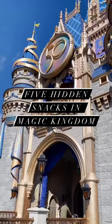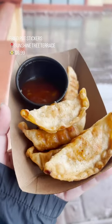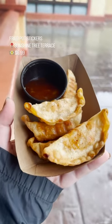Five hidden snacks in Magic Kingdom you need to try next time you're in Disney World. Get the potstickers over at Sunshine Tree Terrace. These are great and they come with an orange sesame ginger dipping sauce.